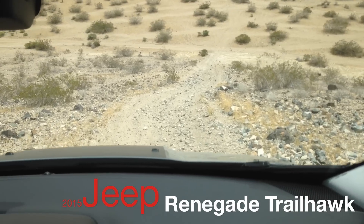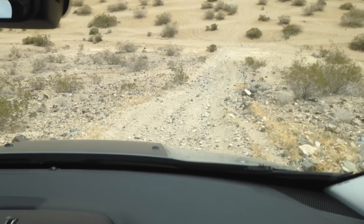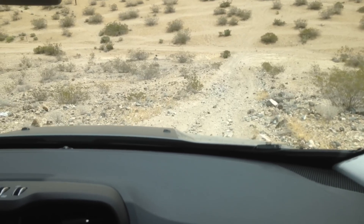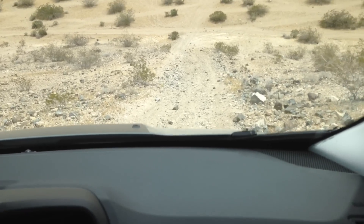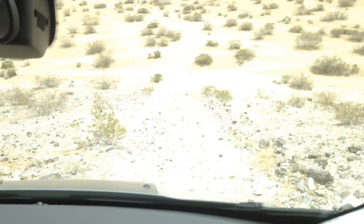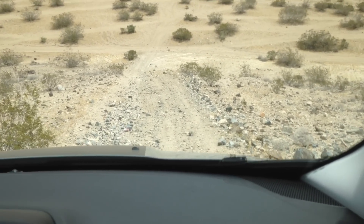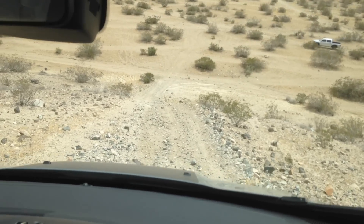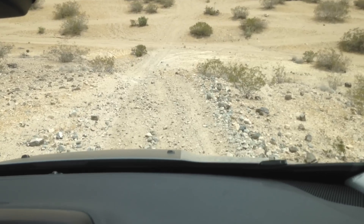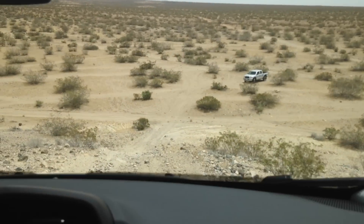It's like it knows exactly when I'm going to do something — I was about to hit the brakes and it hits them for me. No foot on the pedal, it's automatic. It's the hill descent. Automatic hill descent on the Jeep Renegade 2015 Trailhawk, and we're coming closer to flat ground.